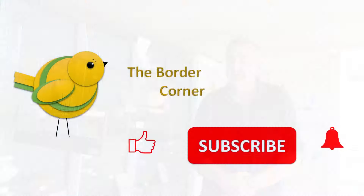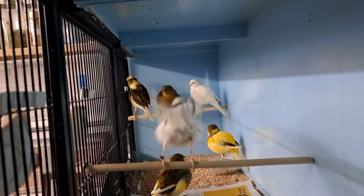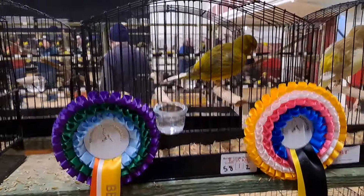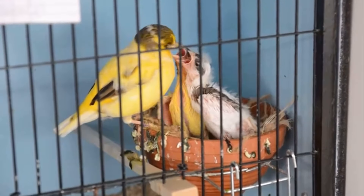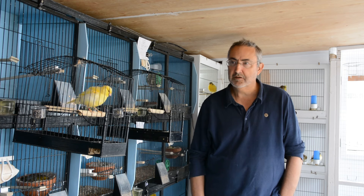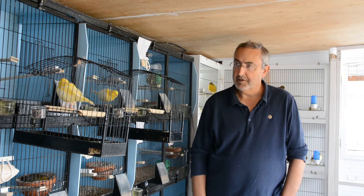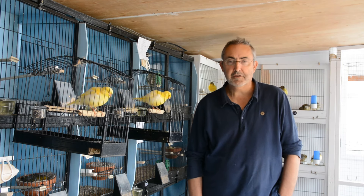Hello everybody and welcome back to The Border Corner. On today's video I'm just going to do a little update on what's been going on in the third room. You can see on my right here I've got a couple of show cages and a couple of birds. These are the three pair of birds that I've bred — the first two that I've bred this year.